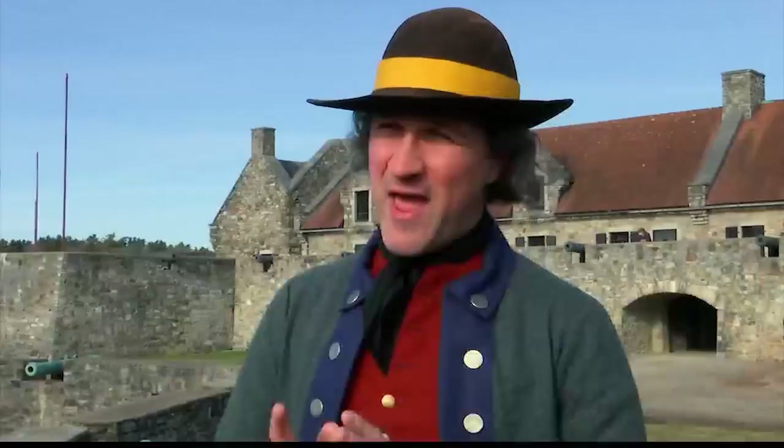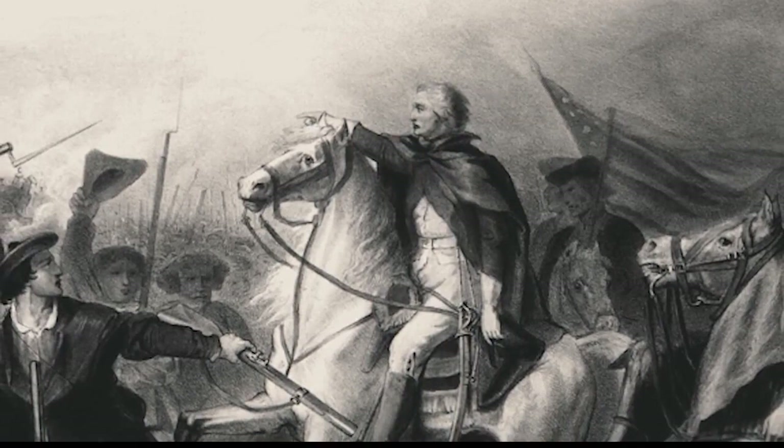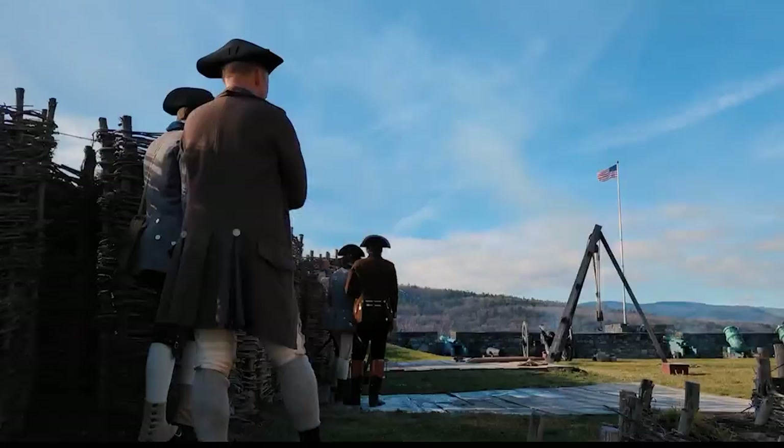They were able to get the citizens of Albany to come out and help heave one gun out of the water. Every gun but one made it to the American siege lines outside of Boston — the mission was a resounding success. With the addition of heavy artillery, the British realized they could not maintain their position, and on March 17, 1776 they decided to evacuate the city.